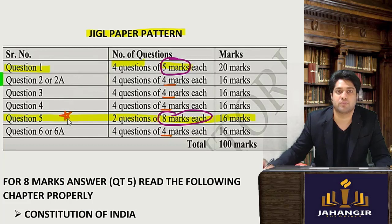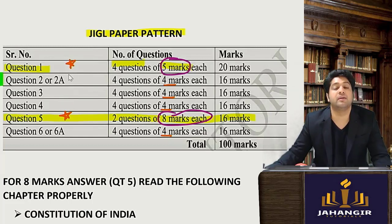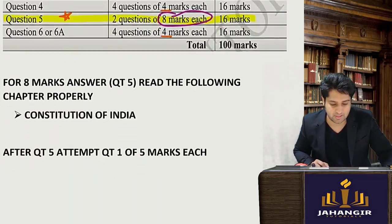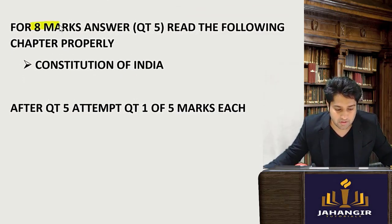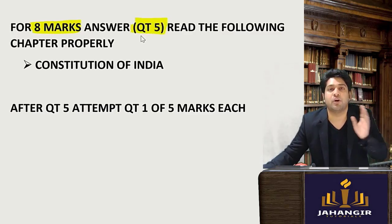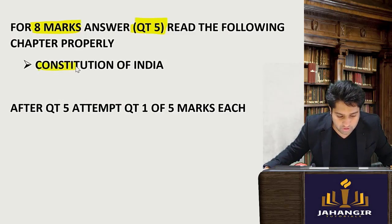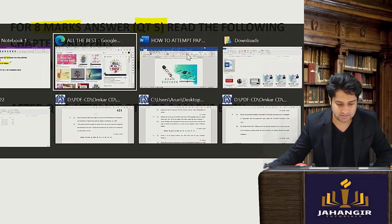So it is my advice that you start your paper with question number five, then go to question number one. What will happen is you will cover the main chapters and attempt them very well. For question number five, which is for eight marks, remember: since your exam is at 2:30, from 12 p.m. onwards start reading the Constitution of India right before your paper.